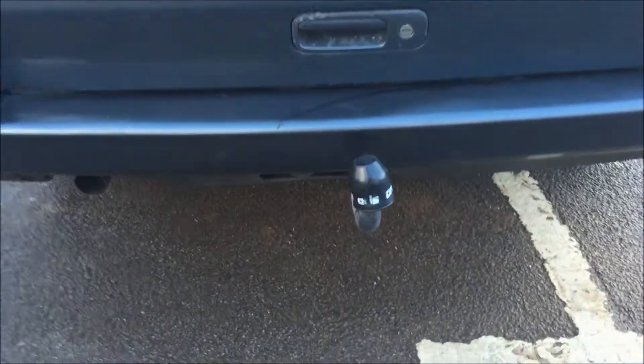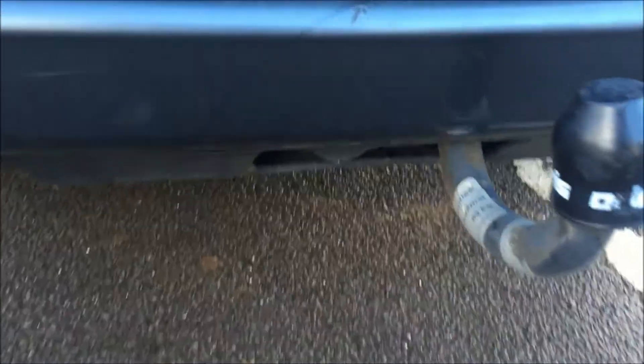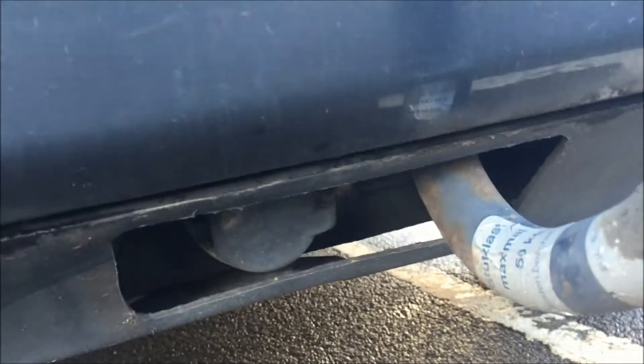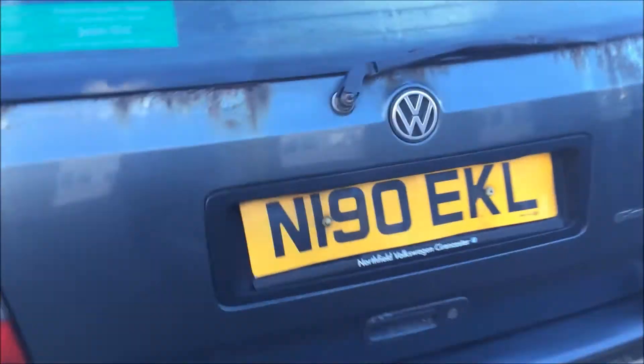It has a factory fit — I believe that's a factory fit, correct me if I'm wrong — tow bar there, maximum 50 kg tow bar, and the electric point is just under there. The electric point remains untested.